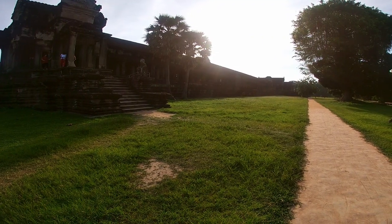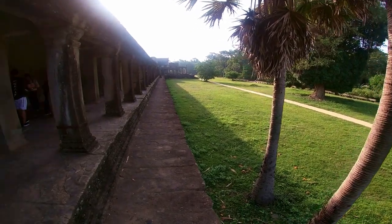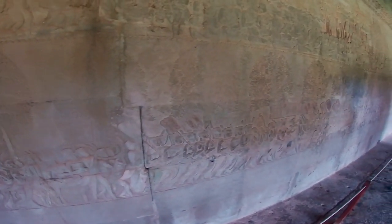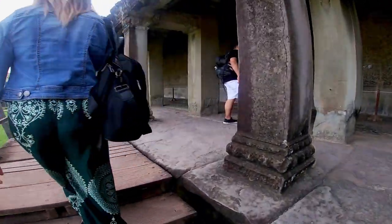Unlike most Angkorian temples, Angkor Wat is oriented to the west and scholars are divided as to the significance of that. One theory is that it was intended to be used as a temple for funerals.